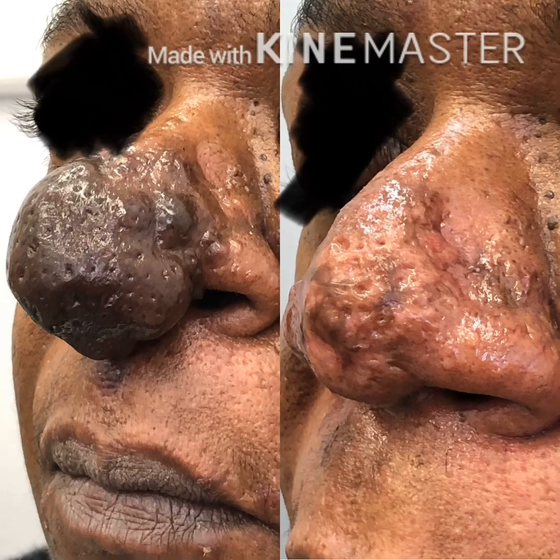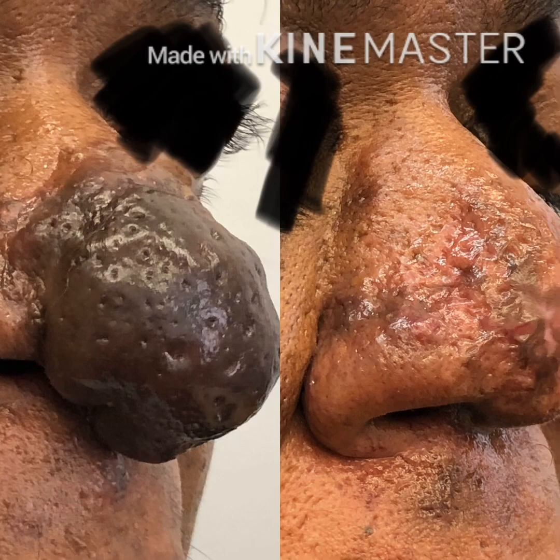Here are some of the before and after results of carbon dioxide laser treatment of rhinophyma.